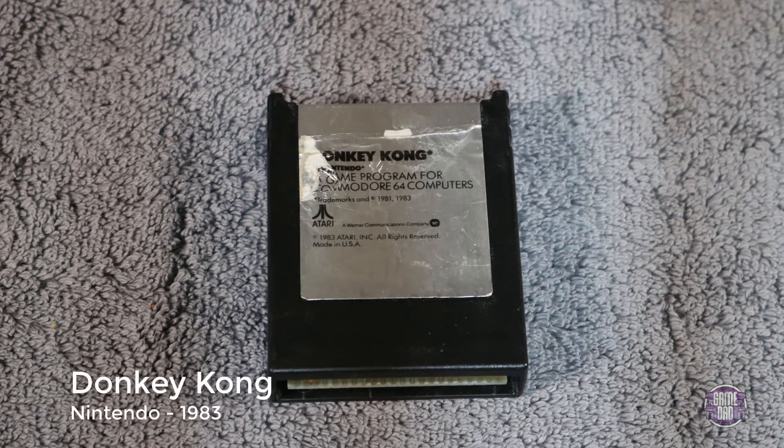Here we have Donkey Kong, released by Nintendo in 1983. Much like Dig Dug, it's having the same issue where I can't get it plugged in all the way, because the little card at the bottom with the pins actually recesses into the cartridge and won't allow me to plug it into the back of my Commodore 64. It's unfortunate that I can't play it on the console, but I really didn't want to have to break open the cartridge.